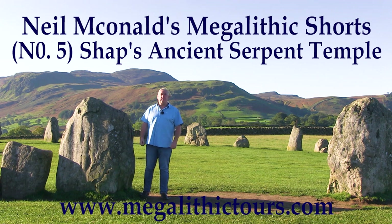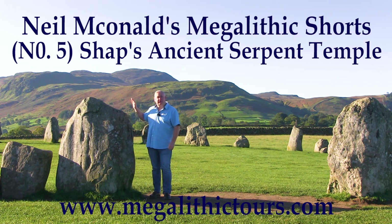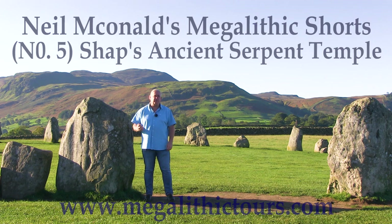Hello, I'm Neil MacDonald. I've been running megalithic tours for nearly two decades now because throughout Britain and Europe, mysterious stone structures such as this can be found dating back thousands of years. But why did our ancestors build these magnificent monuments and what were they used for?